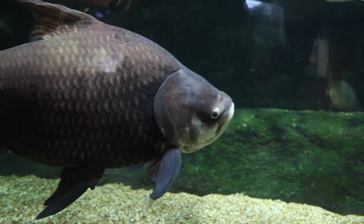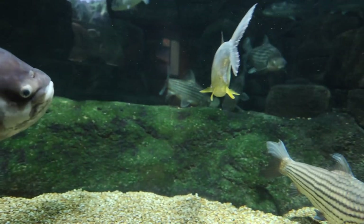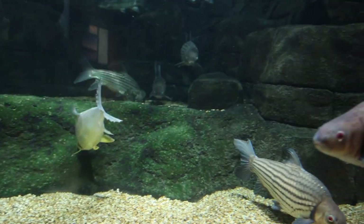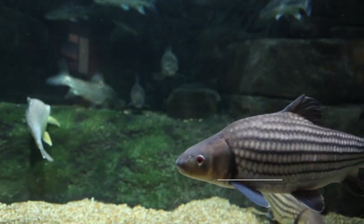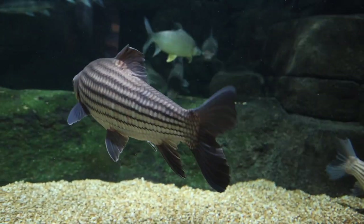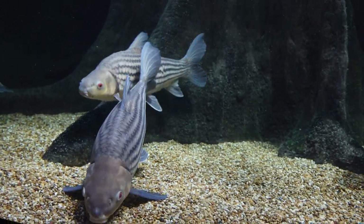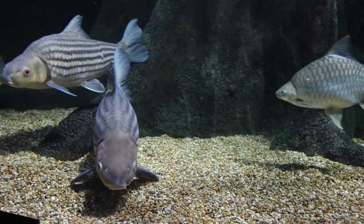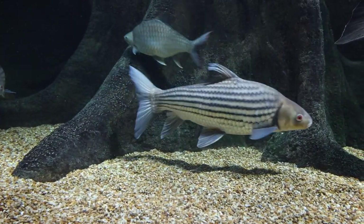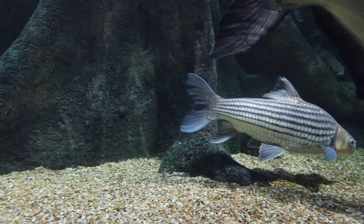The third species, actually on the endangered species list, is Probarbis giuliani, the Isoc barb, and in this aquarium there are around 15 of them. It is a very attractive giant barb with bright red eyes and horizontal black lines. It is no aquarium fish, and the record size is around 150 centimeters or 5 feet, with 70 kilograms or 185 pounds.